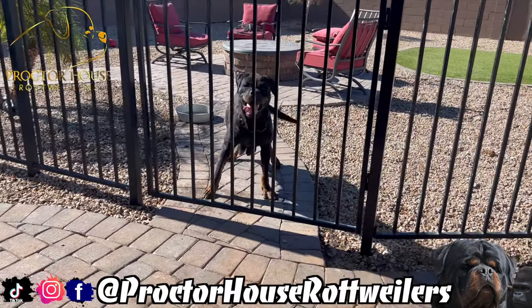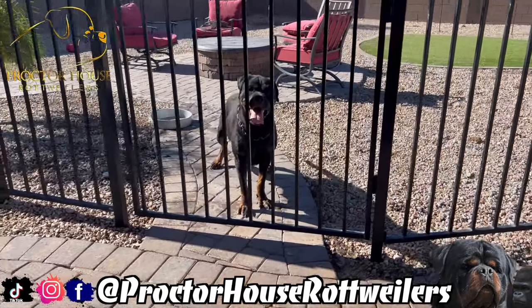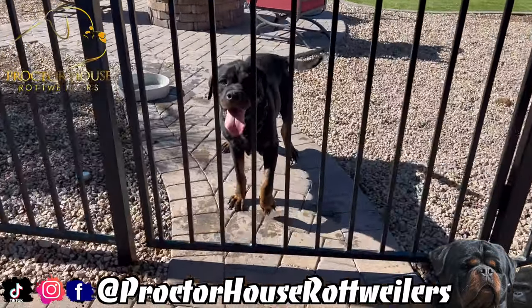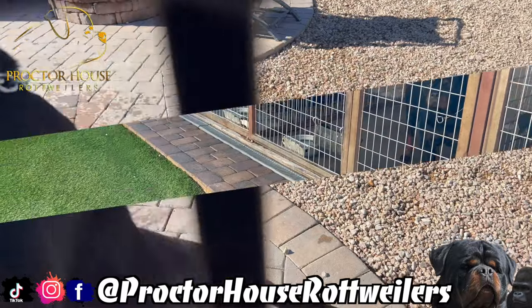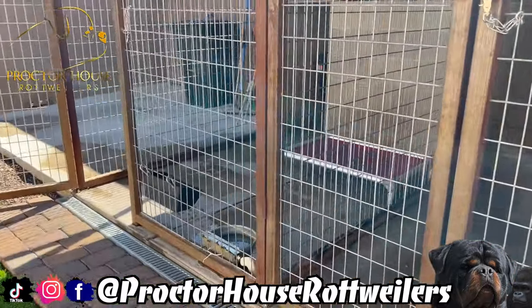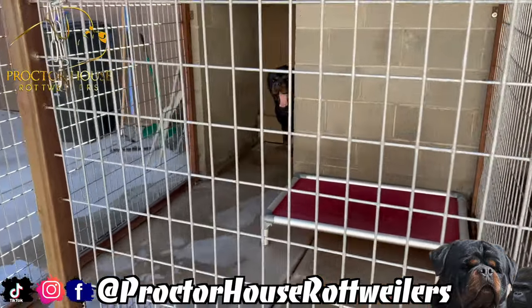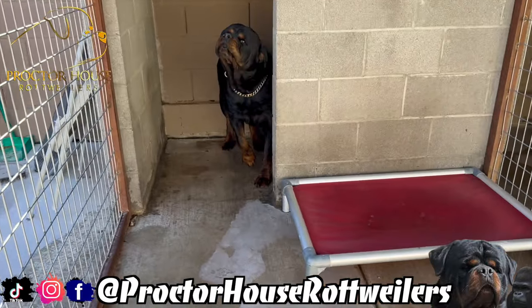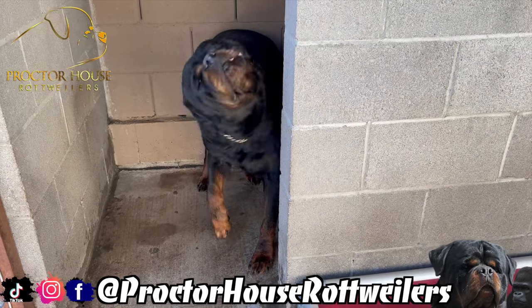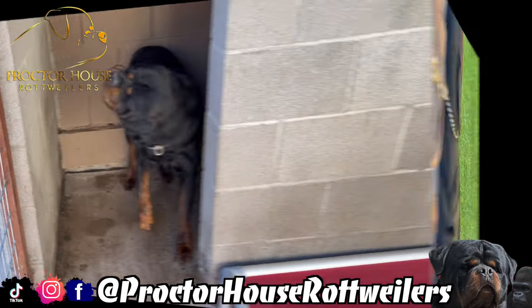There's our beautiful female Trinity, the mother of our Mortal Kombat litter. We got our boy Razor's kennel wide open. He has not popped out yet. You can see he's kind of favoring that paw. Looks like he got stung or scratched or something like that, so I'm gonna get it checked out.